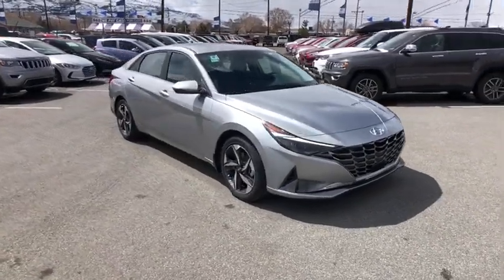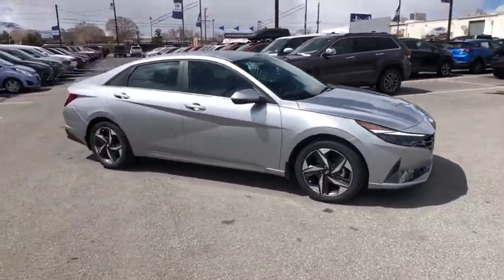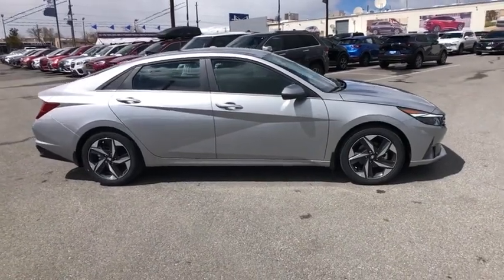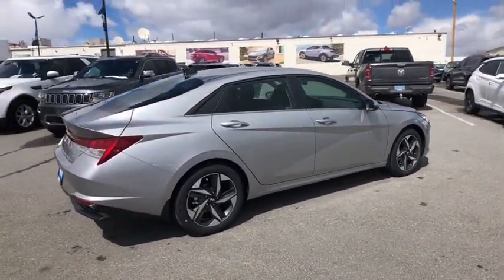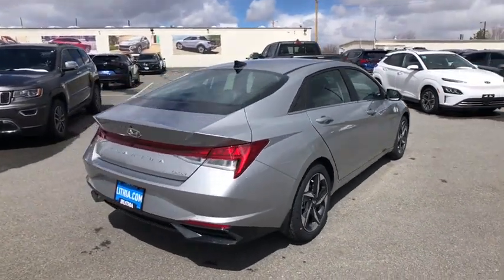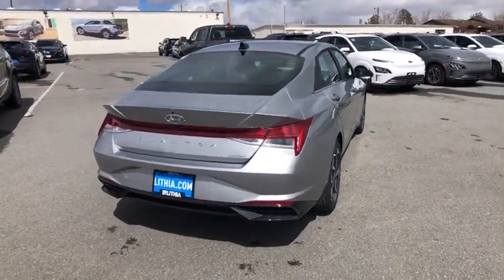Come test drive the 2023 Hyundai Elantra. The Elantra boasts the most interior room in its class and gets an exceptional 35 mpg. With its luxurious standard features, the Elantra is an easy choice.